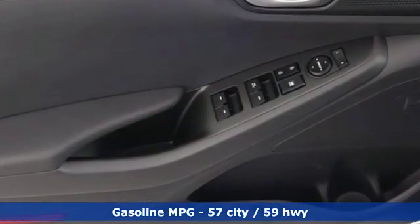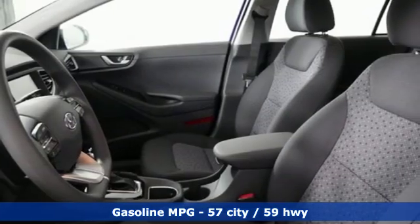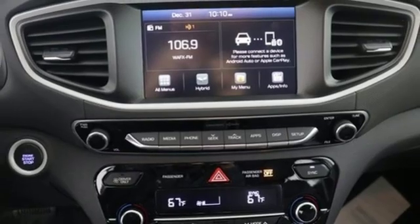Streaming audio, doors and push button start proximity key, dual zone climate control, wireless phone connectivity, manual tilting steering column, auto shift manual transmission.